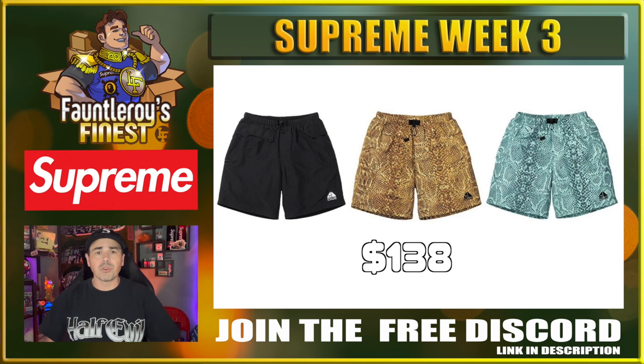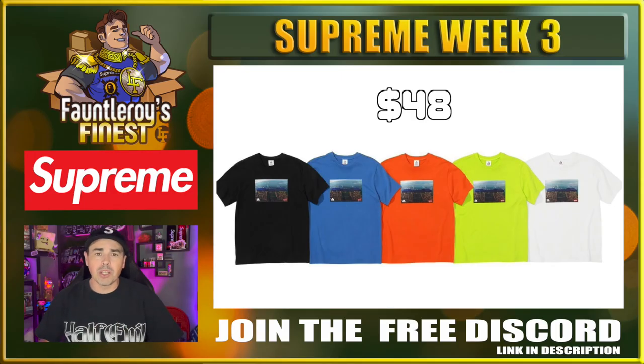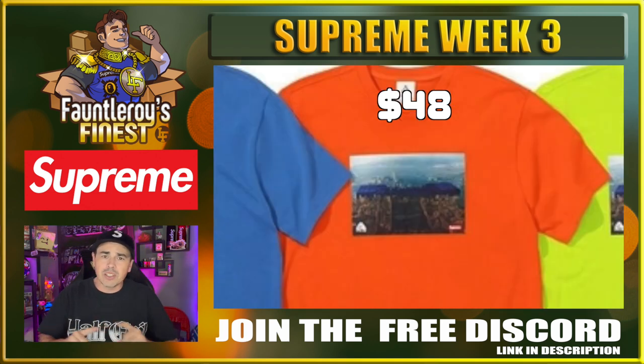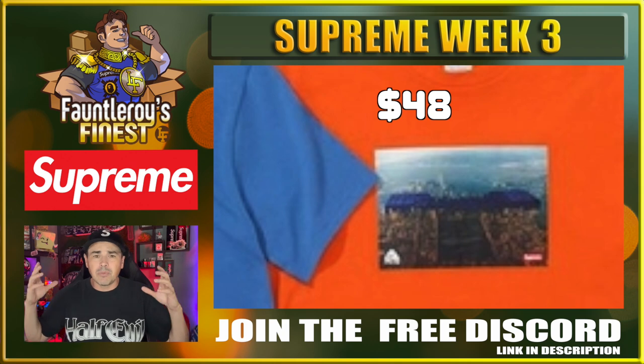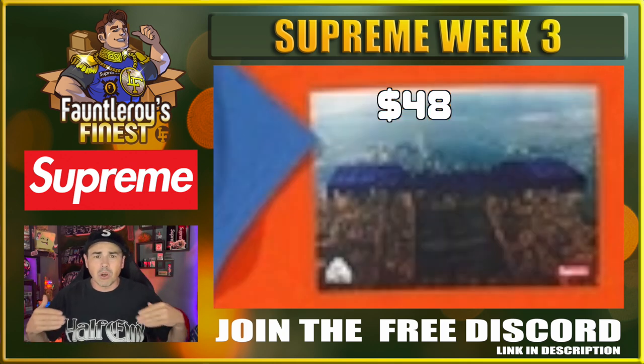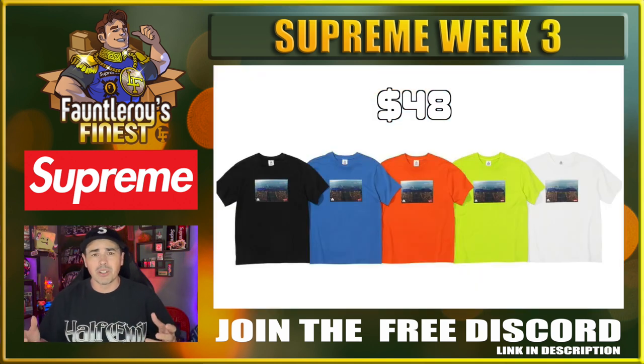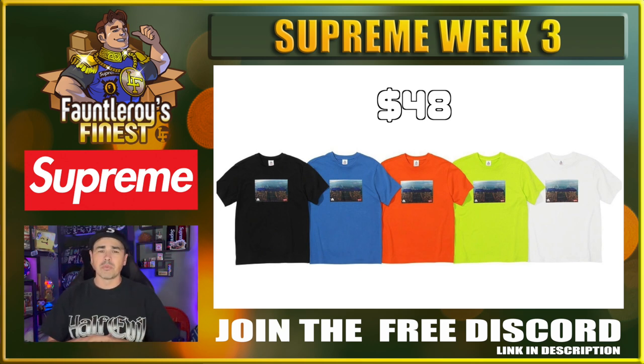Next up, we have the Supreme Nike ACG shorts — these are nylon shorts. $138 for these shorts seems a little excessive. Next up, the Supreme Nike ACG t-shirt. I don't know what the image is on this t-shirt — I've been examining it for over a day now. Someone told me it was from an old ad, someone told me it's Central Park. It looks like a giant Lego, and then it looks like there's some corn, and maybe there's a city on the other side. $48 — not too horrible. If you want to gamble on this shirt, go XXL in black or just buy it for personal. I don't really see this shirt being very desirable regardless.